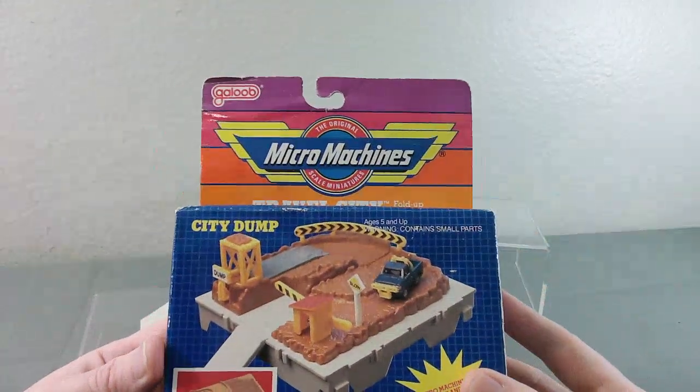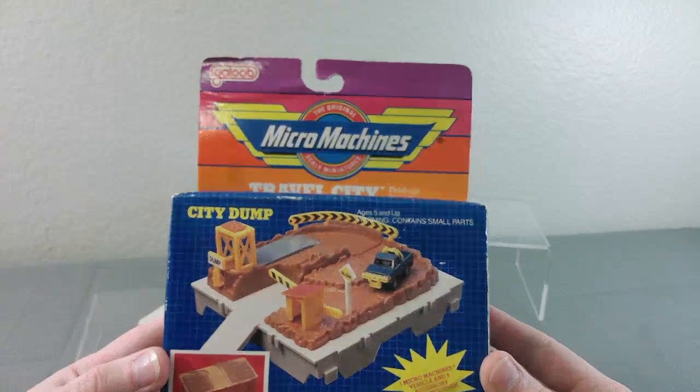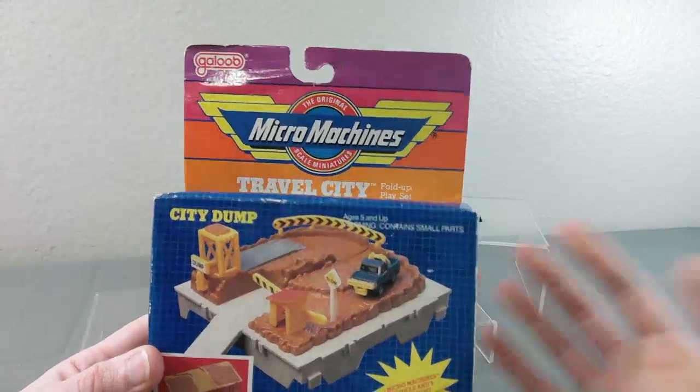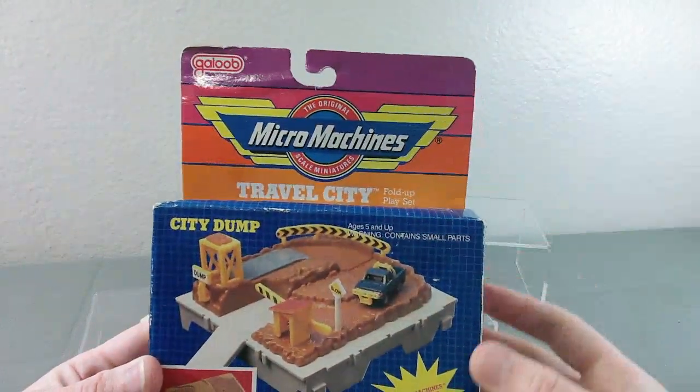It inspired me to essentially collect and play with these toys as a child into adulthood, and why I made this channel — so I can show off Micro Machines and other micro-sized playsets and vehicles. I wanted to start with one of the original products from Galoob, the Travel City playsets.